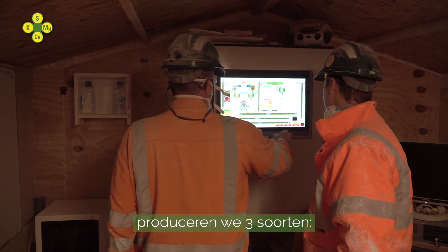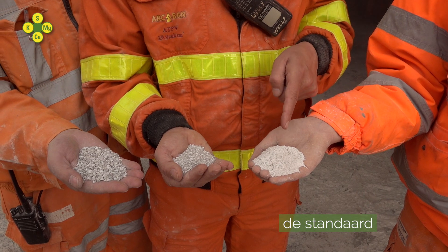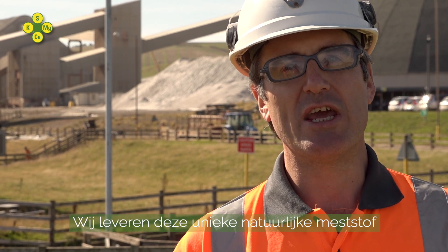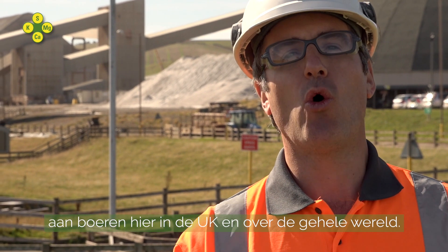Inside the poly plant, after crushing and screening, we produce three grades of polysulfate. We have the standard, the minis, and the granular. We provide this unique natural fertilizer to farmers here in the UK and all over the world.